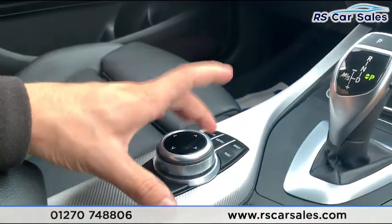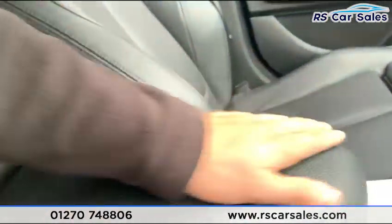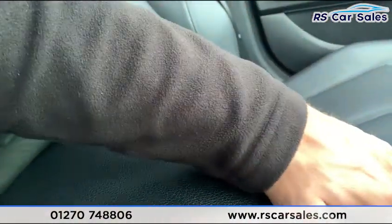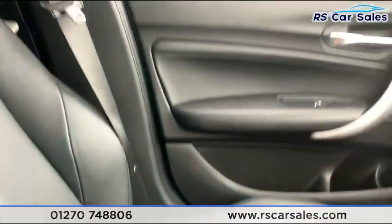This is the iDrive controller used to control everything on the screen above. There's a soft-touch leather armrest which moves forwards and back to suit your driving position, with storage underneath. The passenger front seat also features extended lumbar support just like the driver's seat.